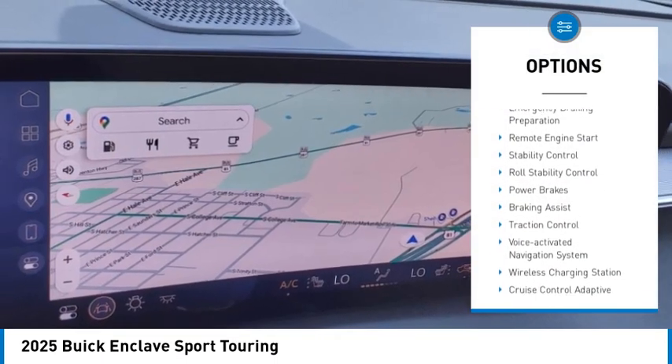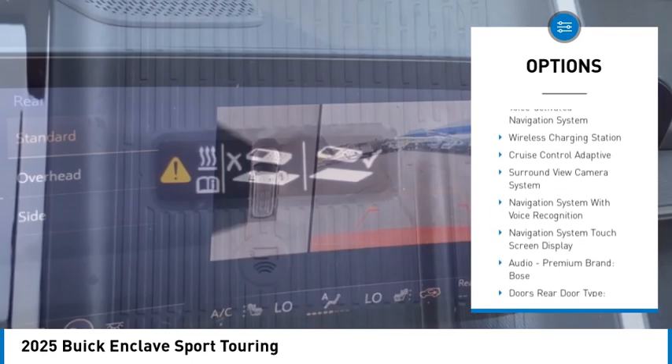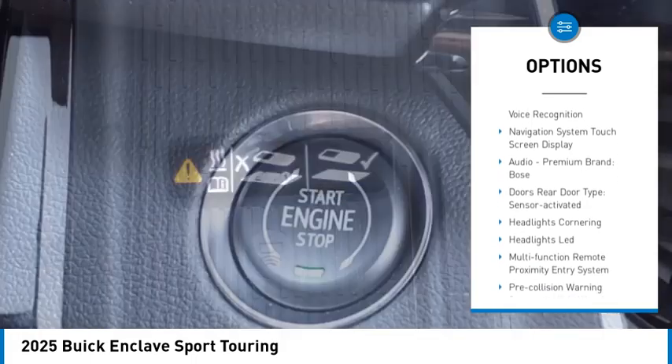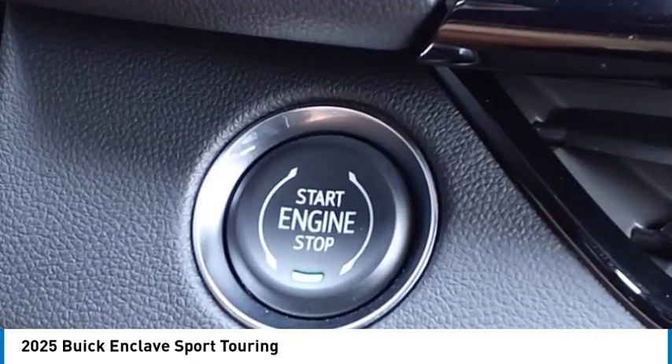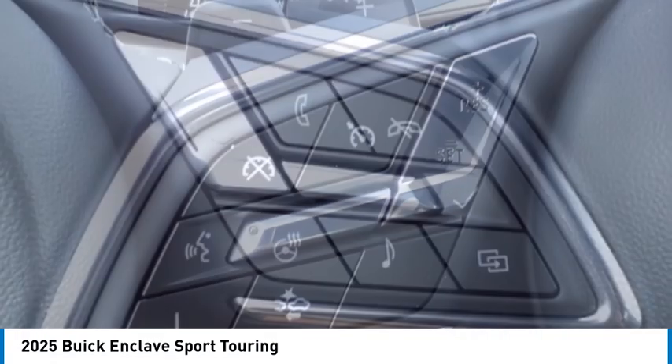Power windows with safety reverse. Emergency braking preparation. Remote engine start. Stability control. Roll stability control. Power brakes. Braking assist. Traction control. Voice activated navigation system. Wireless charging station.